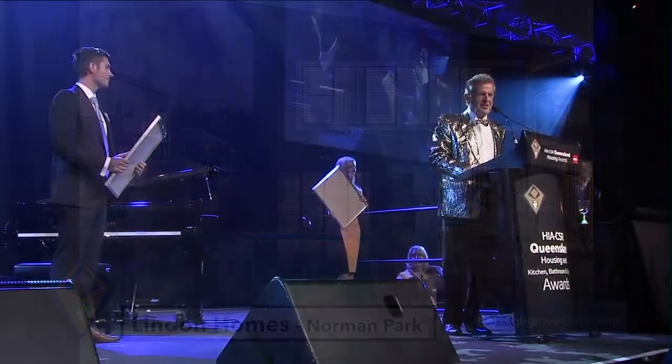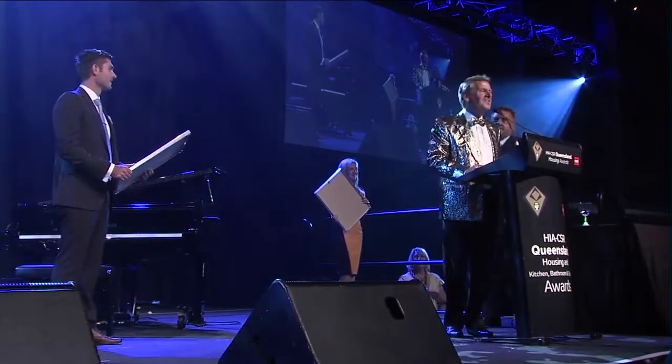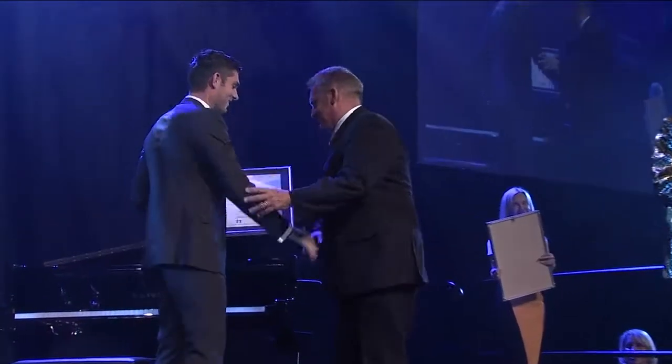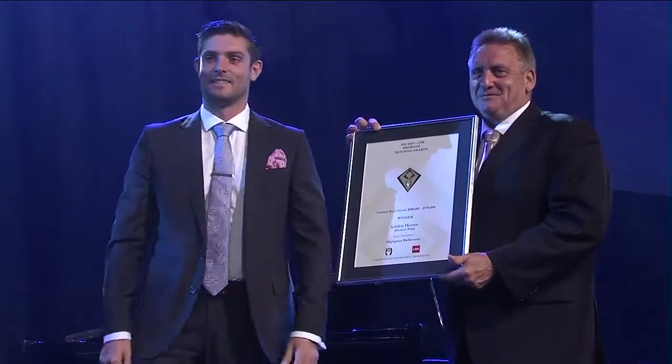Ashley Linden accepting the award — Linden Homes for the Norman Park project. Many thanks to Nick Crossland and Highgrove bathrooms.